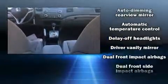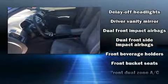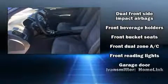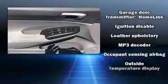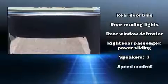Seven speakers enhance the audio experience throughout the interior. Honda also prioritized safety and security with features such as traction control, anti-whiplash front head restraints, a panic alarm, and four-wheel disc brakes with ABS.